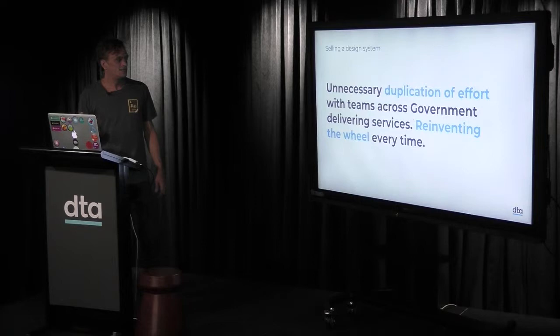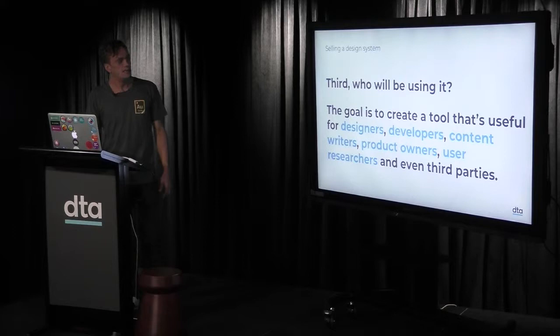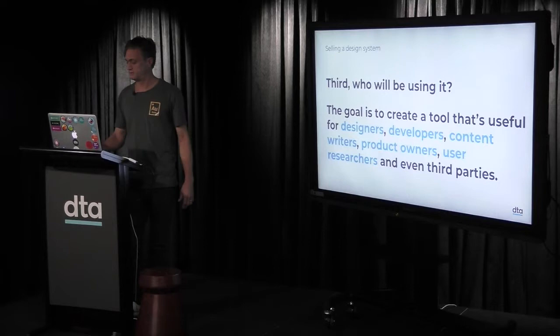You can imagine across all those practitioners in government there's unnecessary duplication of effort — teams reinventing the wheel every time, doing the same things over and over. That's really important when you talk to management. Third: who will be using it? Most people know it's aimed at designers and developers, but also content writers, product owners, user researchers, and even third parties outside of government.